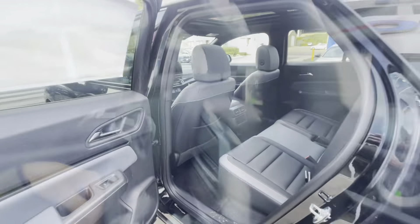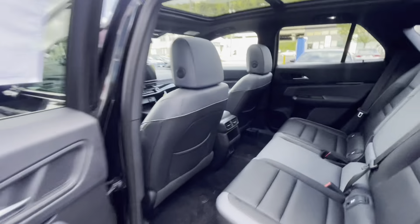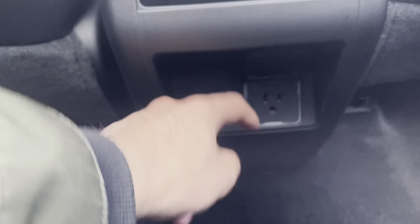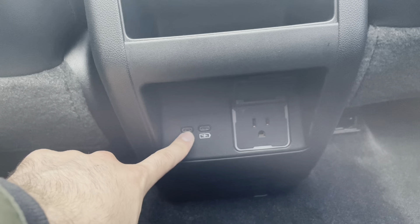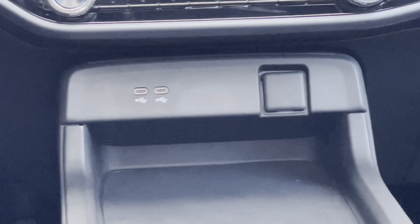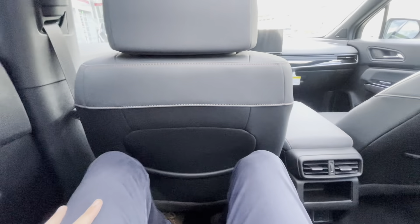Getting into the back — the door opens quite generously and you can get in comfortably. There is an actual outlet back here along with a couple of USB-C ports. There are also two USB-C ports in the front as well. It's very spacious back here; I can sit comfortably.